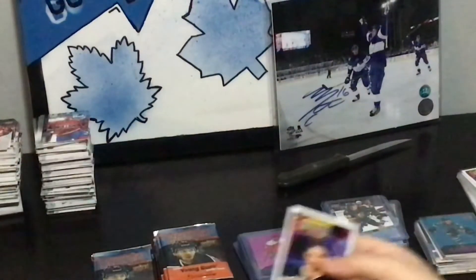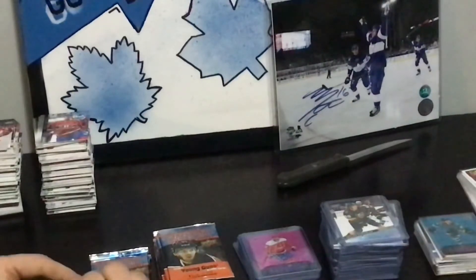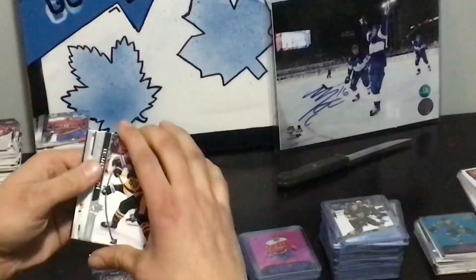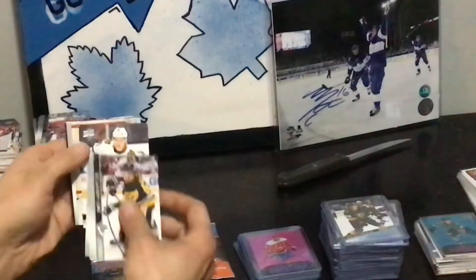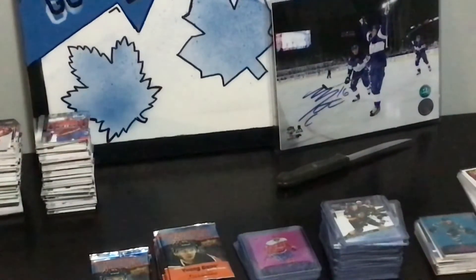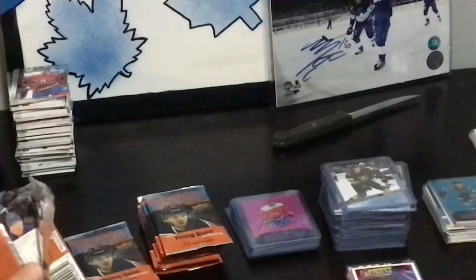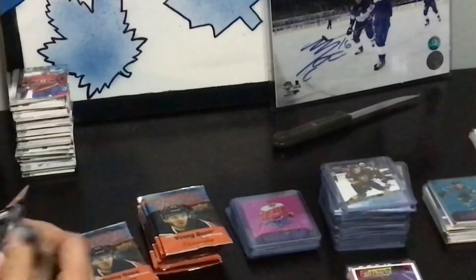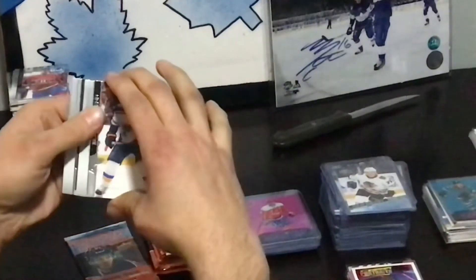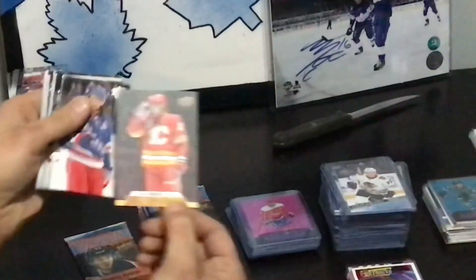Leon Draisaitl. Do we get a case hit? Let's just open them — shut up. He's trying to kick in. I think there's only halfway through the box — there may be only one more rookie card possibility left unless he gets something. I actually feel so bad for him. Elias Lindholm Canvas.